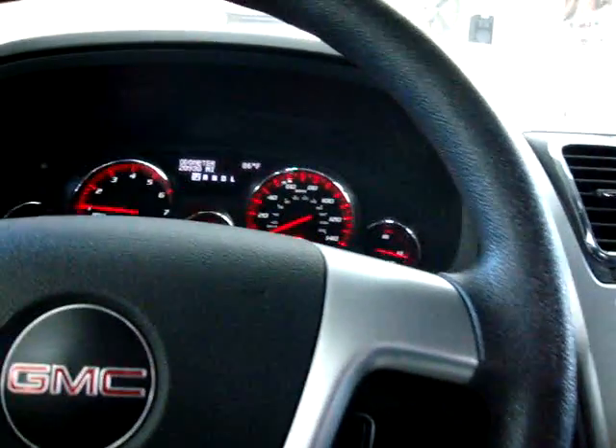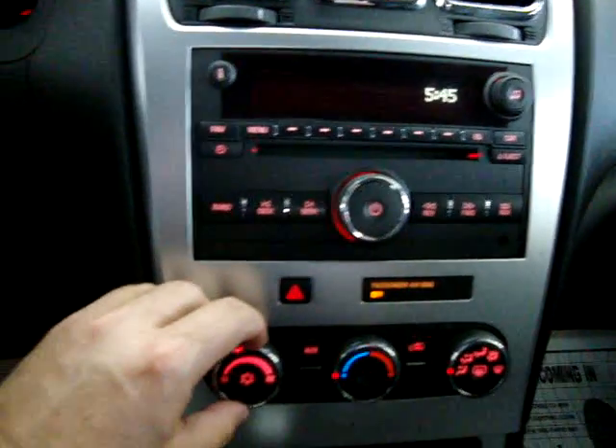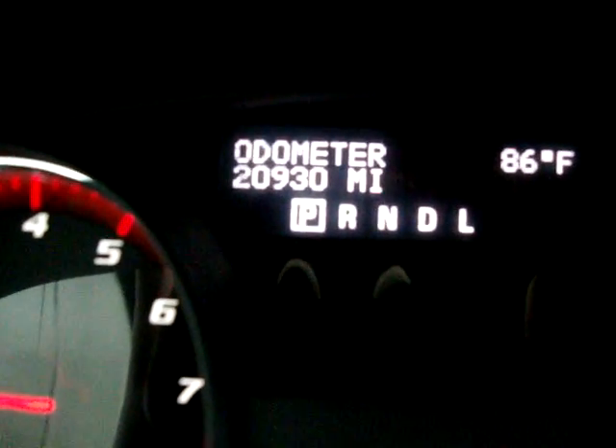Nice winter day in Miami — 86 degrees. The car has 20,930 miles. Let's see if we can get the DVD going.